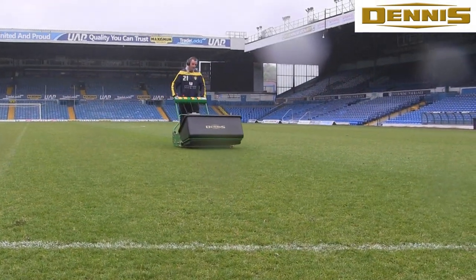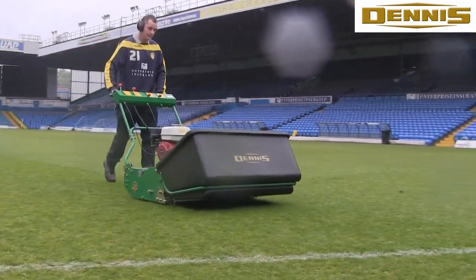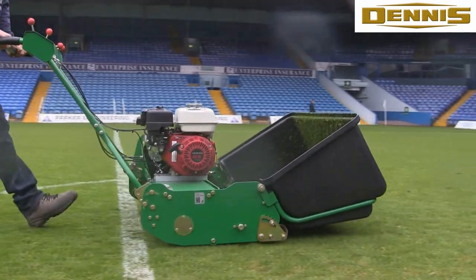We work with Dennis Mowers because they're a British company, they've got a good reputation, and a lot of clubs in the football league and premiership have been using them.